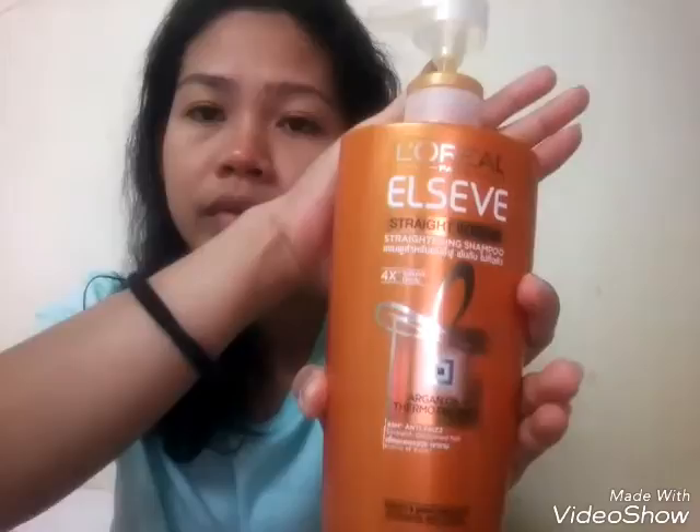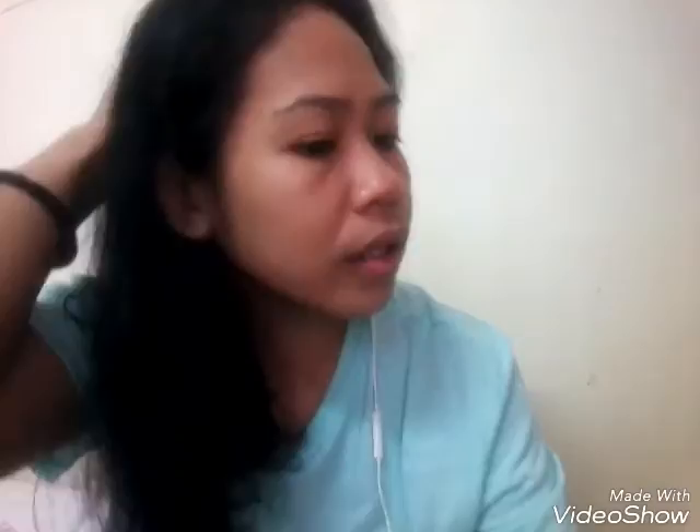By the way, my hair is wet because I just took a bath. The shampoo I use is L'Oreal, and my conditioner is Dove. So that's it, guys! Thank you for watching — please subscribe and click the notification button every time I upload a video. Please like and comment what kind of video you want me to make next. Don't forget to be good, and love you all, guys!